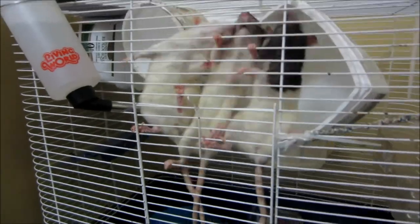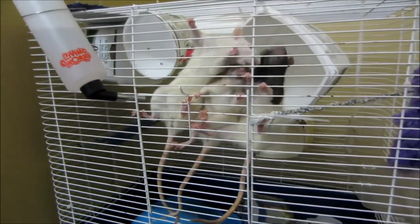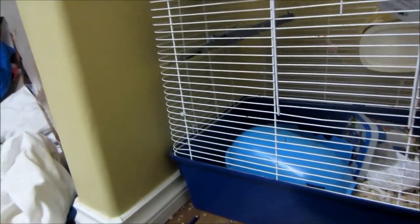And now you can feed your very hungry rats.